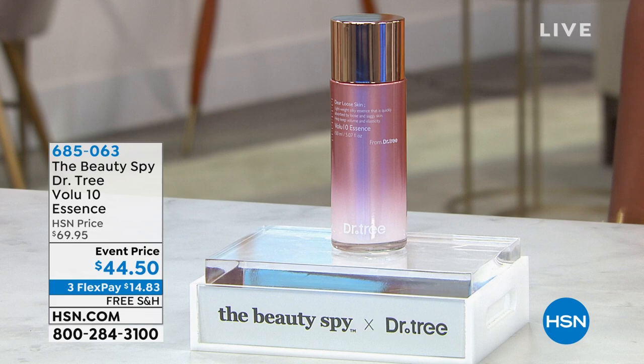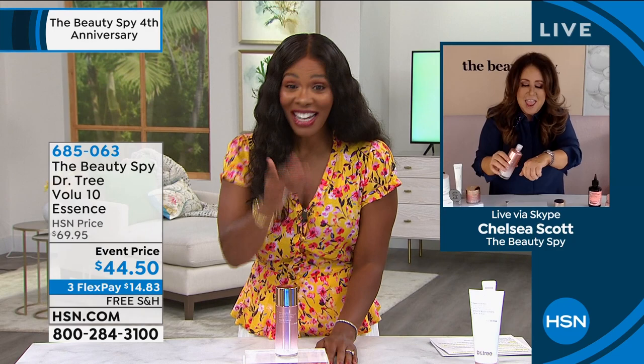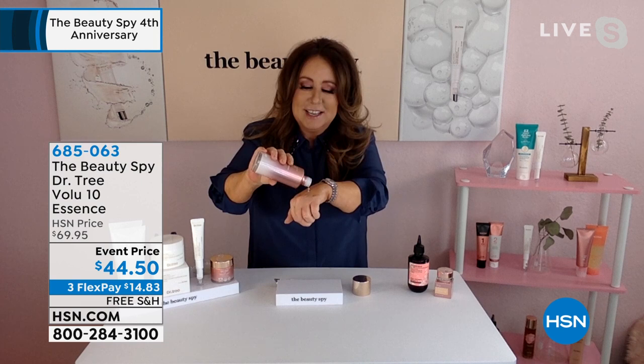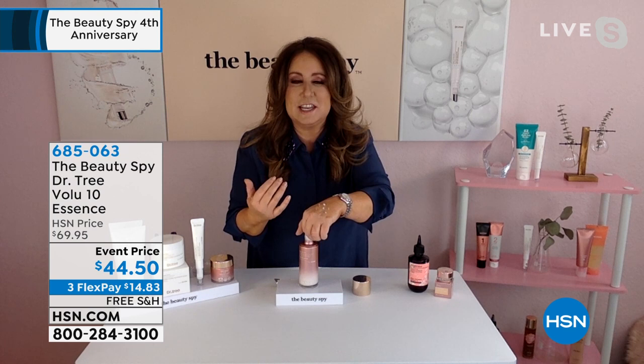Chelsea got me into essences — I had never used them before. Tell us about it for somebody who's not familiar with an essence. Everywhere I go I'm like, you need an essence. Essence is absolutely crucial. If you're not doing it, it's more crucial than anything you're doing in your skincare routine. Essence goes on right after you cleanse your skin.